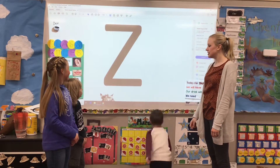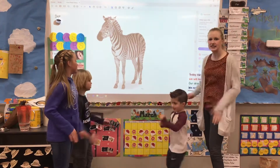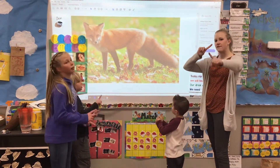Ooh, what letter? Z. Way to go. Okay, we're going to pretend like we're running again. Ready? Z-z-zebra. Ooh, what letter? X. Way to go. What sound? X-x-fox.